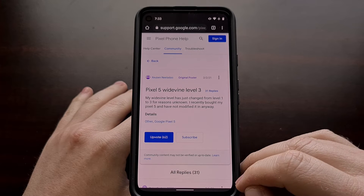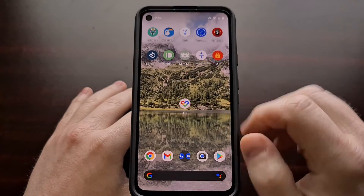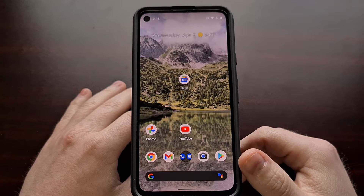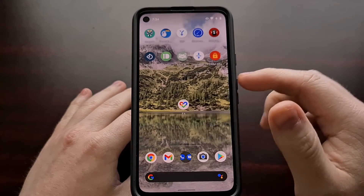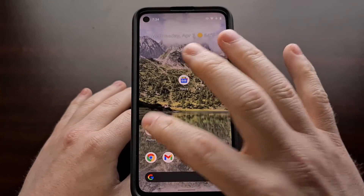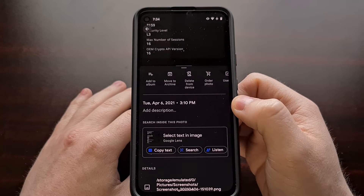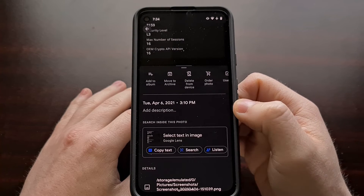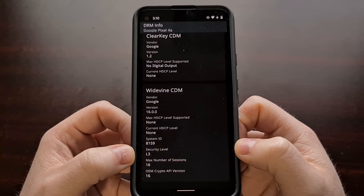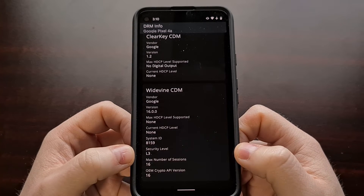This is something my own device was affected by as of yesterday. When I read about this issue, I grabbed the device to check, and it was affected. Even though I'm sitting at Level 1 now, I took a screenshot yesterday afternoon — right before installing the latest over-the-air update — showing that the app was only reporting my device as supporting L3.